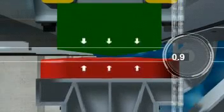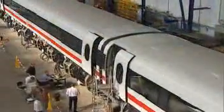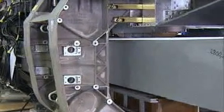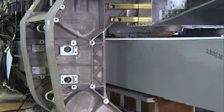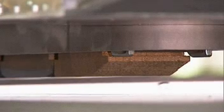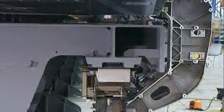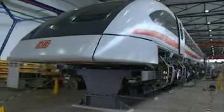Support magnets draw the vehicle towards the guideway from below, while guidance magnets hold it laterally on track. These support and guidance magnets are mounted on both sides of the vehicle along its entire length. An electronic control system ensures that it levitates at a constant height of 10 mm above the guideway. While levitating, the vehicle has 15 cm of clearance.